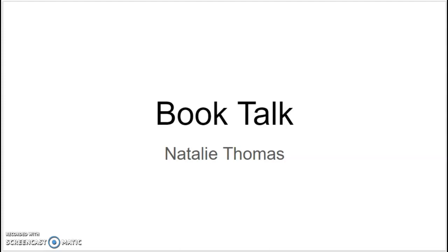Hello, my name is Natalie Thomas and this is my book talk. The audience for this presentation would be teachers or parents looking for good quality fantasy picture books.